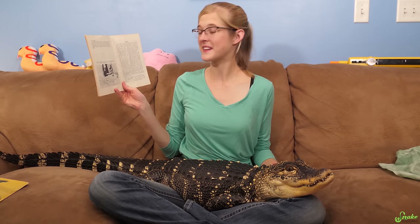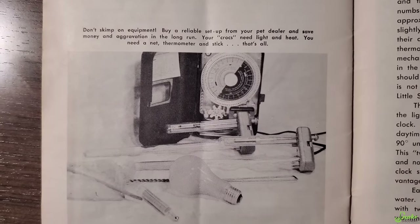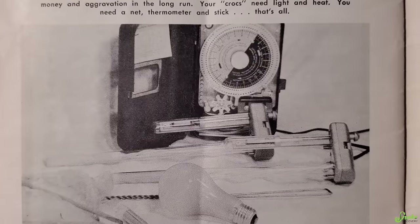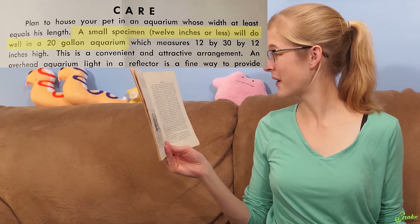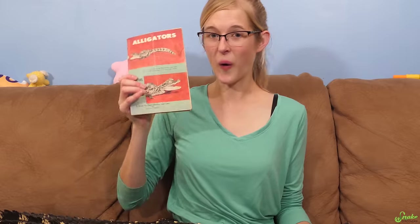The book shows all the equipment you need to properly take care of an alligator: 'Don't skip on equipment. Buy a reliable setup from your pet dealer. Your crocs need light and heat. You need a net, thermometer, and stick.' That's all you need for an alligator! At least they said light and heat — the other book was just heat. For enclosure size: 'A small specimen, 12 inches or less, will do well in a 20-gallon aquarium.' That's still not big enough for a baby, but it's funny that the older book recommends a bigger enclosure than the newer one.